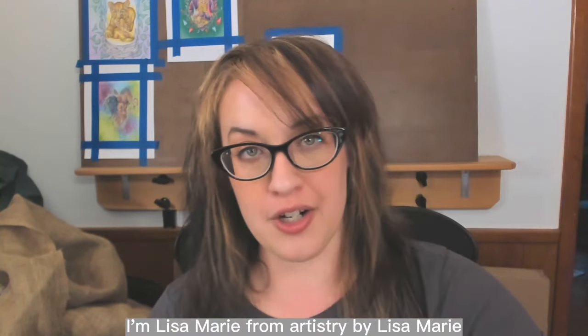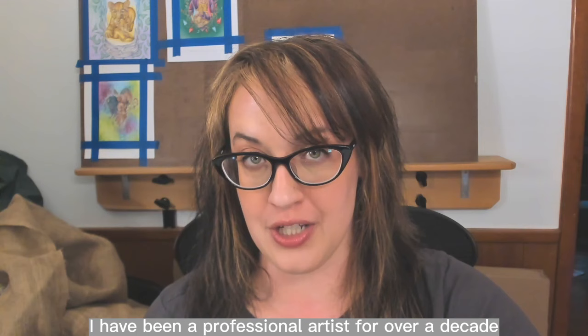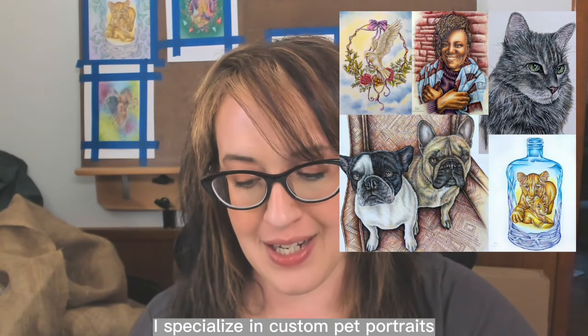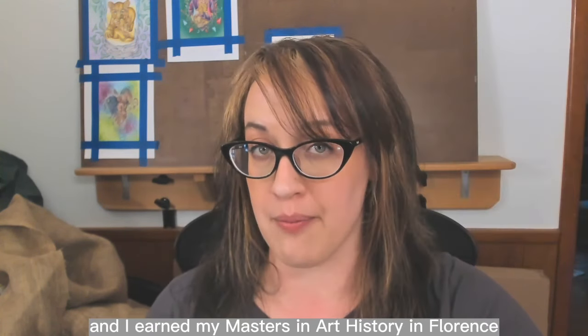Ten inspired, fun and easy uses for coloring book pages. Hi everyone, I'm Lisa Marie from Artistry by Lisa Marie. Welcome to the studio. For those of you who don't know me, I have been a professional artist for over a decade. I specialize in custom pet portraits and creating coloring books and coloring pages.